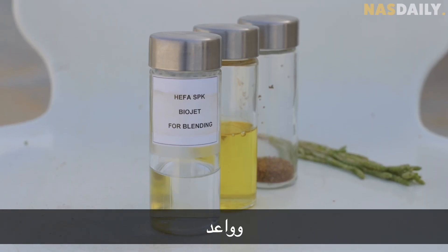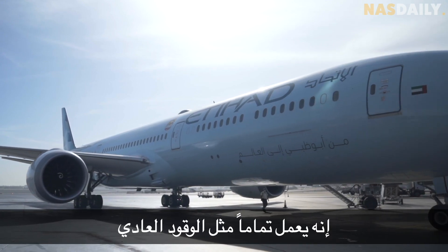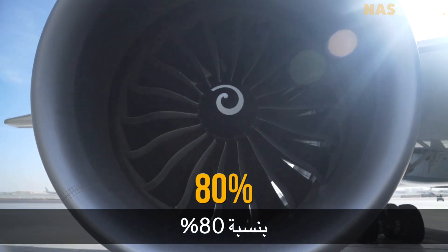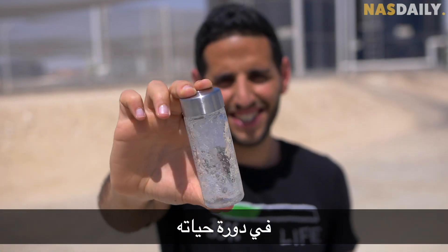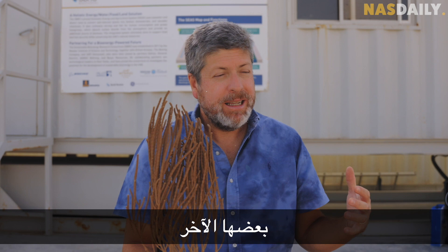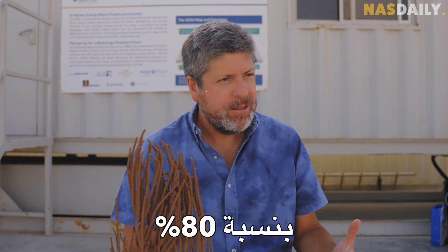This fuel is new and promising — it works exactly like normal jet fuel, but it reduces carbon emissions by 80 percent in its life cycle. Some plants reduce the carbon footprint by 30 percent, some others by 80 percent, but when using these types of plants that grow with salt water, we can reduce the carbon footprint by 100 percent.